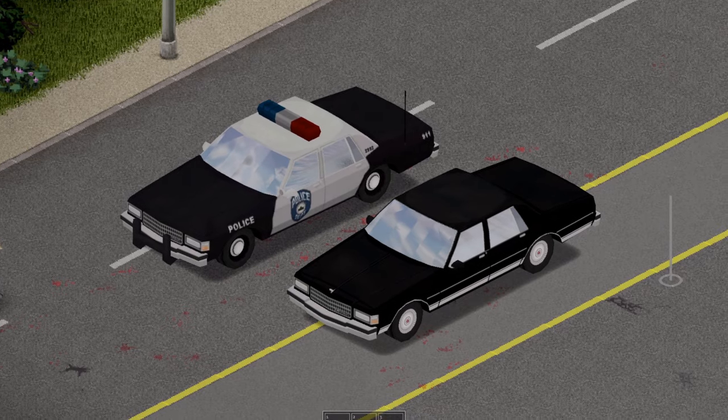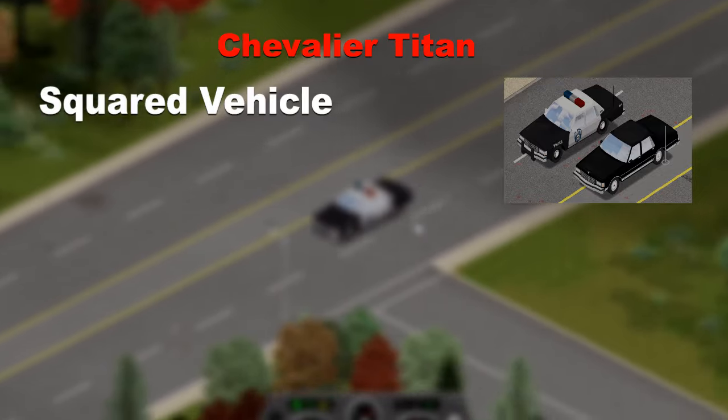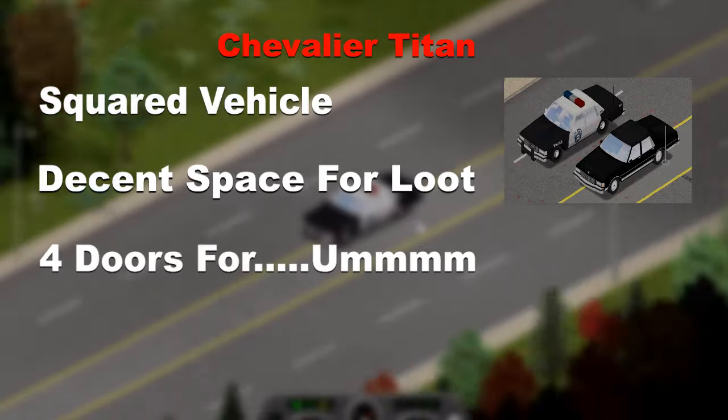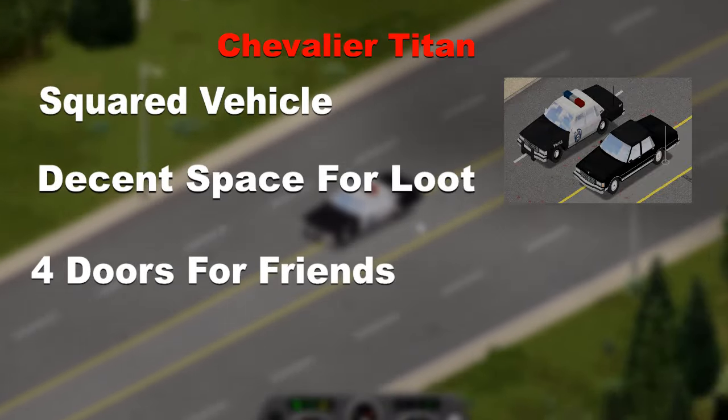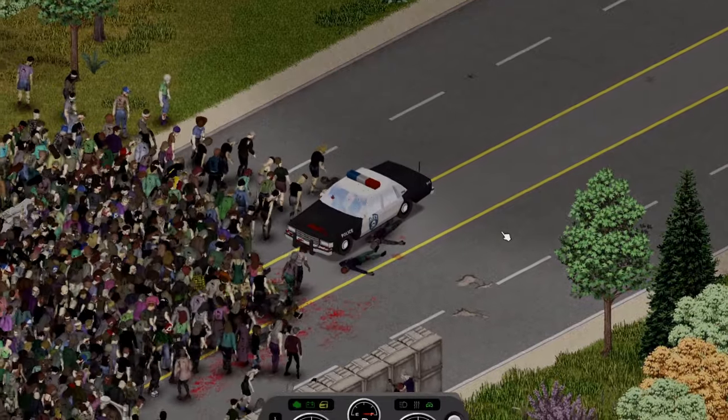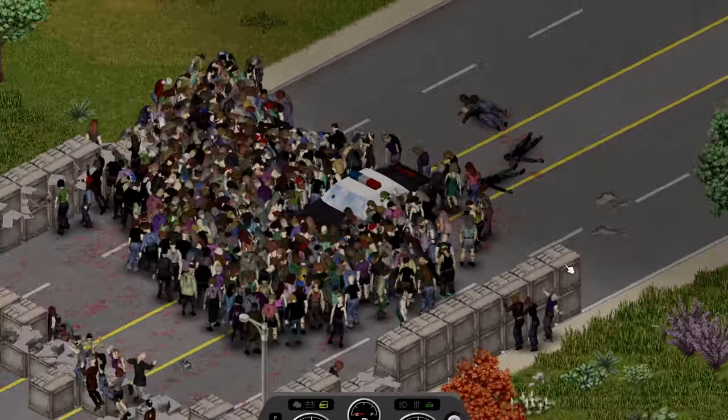Thirdly, we have the Chevrolet Titan, a simple squared car with decent trunk space and 4 doors for friends. Upon impact the Titan bounced off the horde as well, then only managed to push through 5 crates.